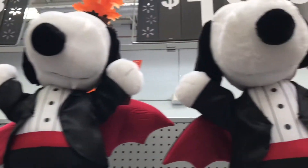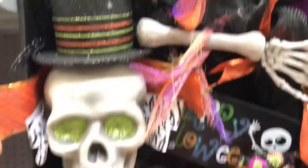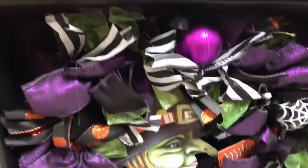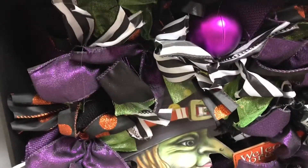My husband was totally obsessed with all the Jack stuff. They also had Snoopy and the minions, and a ton of beautifully decorated wreaths for around $16 something. They looked overstuffed in the best way — beautifully decorated, around $16.88. I love the colors on these. Whoever did these did an awesome job.